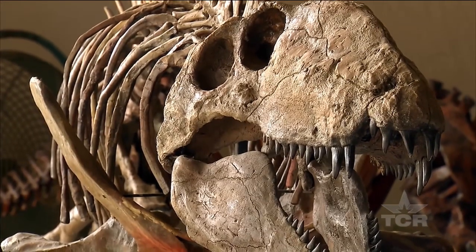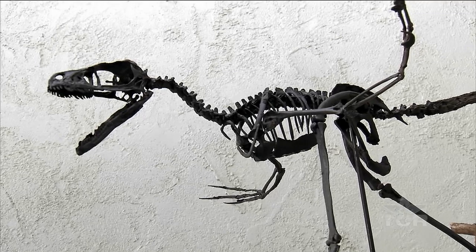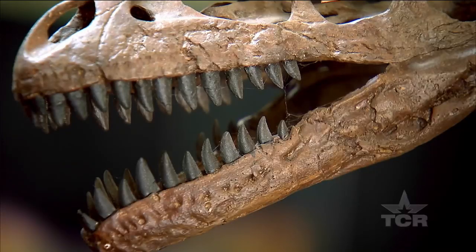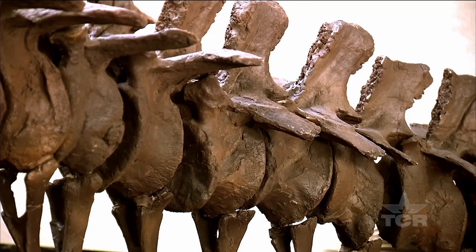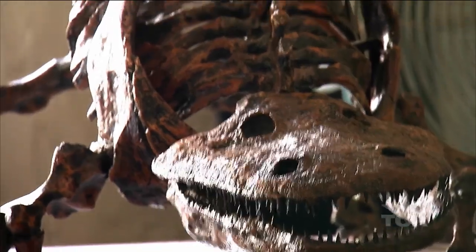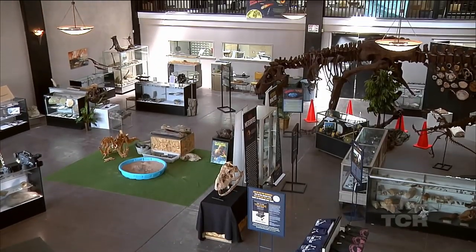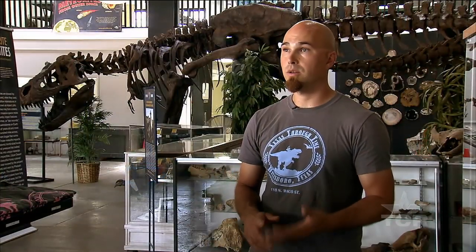Texas Through Time's mission is to present the entire paleontological history of our state and our region at large. There were no state lines or borders during the Cretaceous in our ancient history, so we present fossils from New Mexico, Oklahoma, Arkansas, and Louisiana, because it's part of our regional history here.